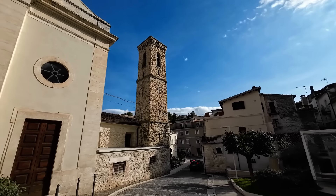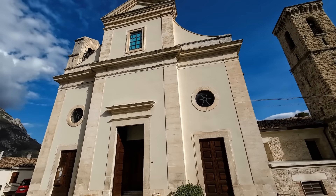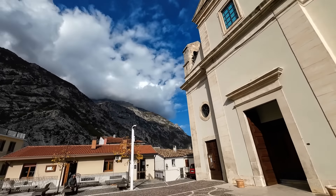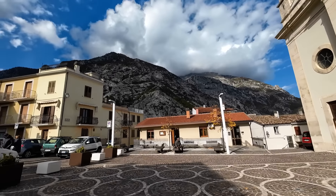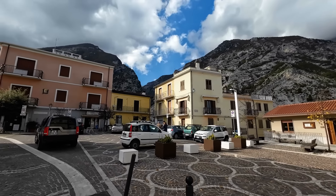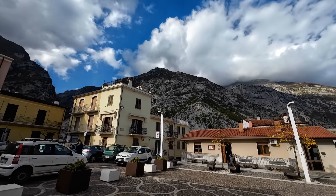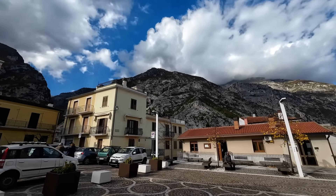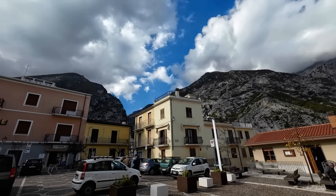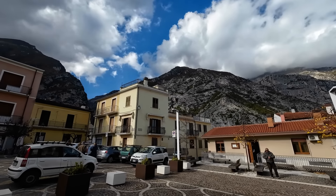We've done a number of videos in this amazing town. I've also done a visit inside this church on one of the earlier videos. This is the main little piazza in Faro San Martino, famous for Di Cecco Pasta, which the company is based down in the valley, and there's beautiful picnic areas and walks into the mountain. Look how amazing the mountain range is here. Stunning.